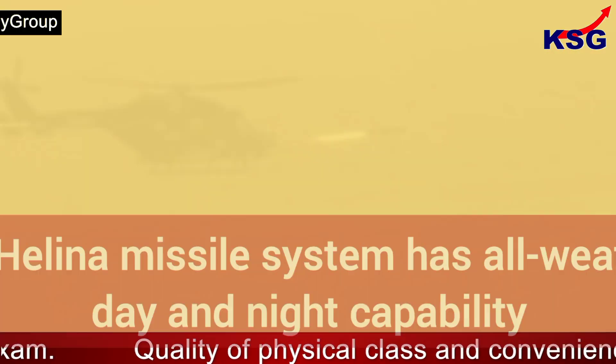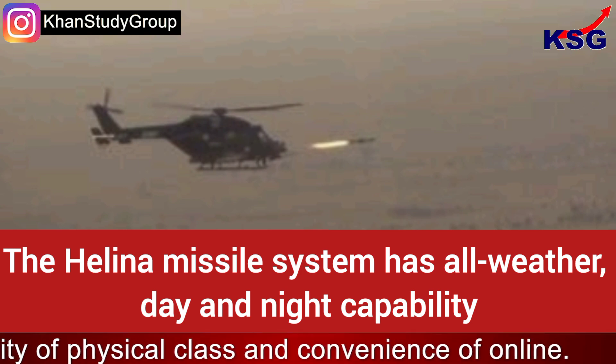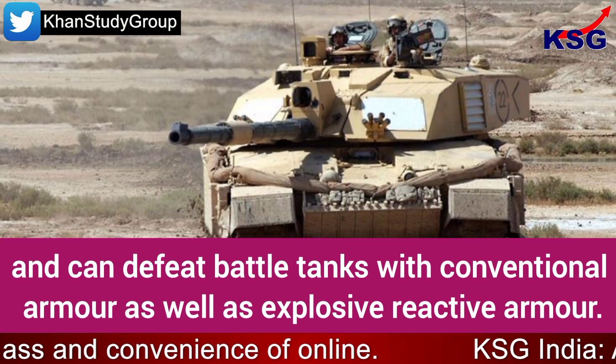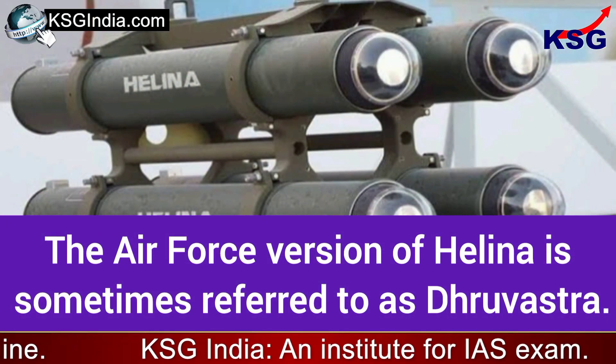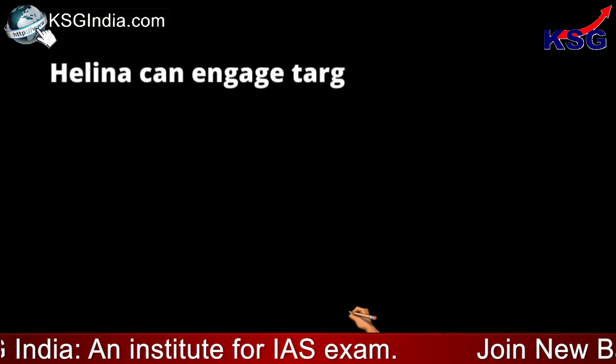Successful user trials of the missile have been conducted since 2018. The Helena missile system has all-weather, day and night capability, and can defeat battle tanks with conventional armour as well as explosive reactive armour. It has been developed for integration with helicopters in both the Army and the Air Force. The Air Force version of Helena is sometimes referred to as Dhruvastra.